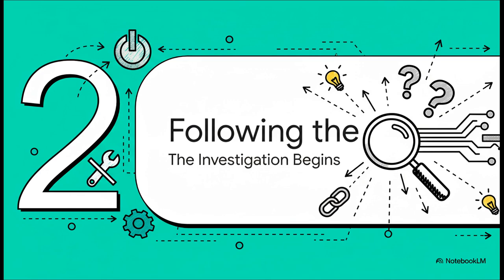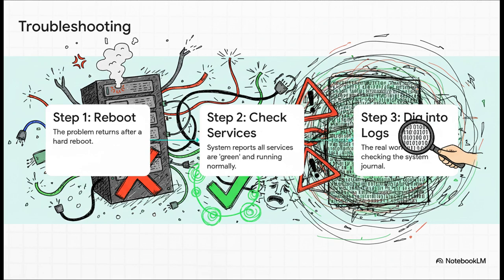The classic move is to turn it off and on again. But when a simple reboot didn't actually fix the problem for good, that's when the real investigation had to begin. Those initial troubleshooting steps were just maddening. A hard reboot would bring the server back, but the problem would always come back. When you'd check the system services, the server would confidently report that everything was fine — all systems green — even while it was completely failing.